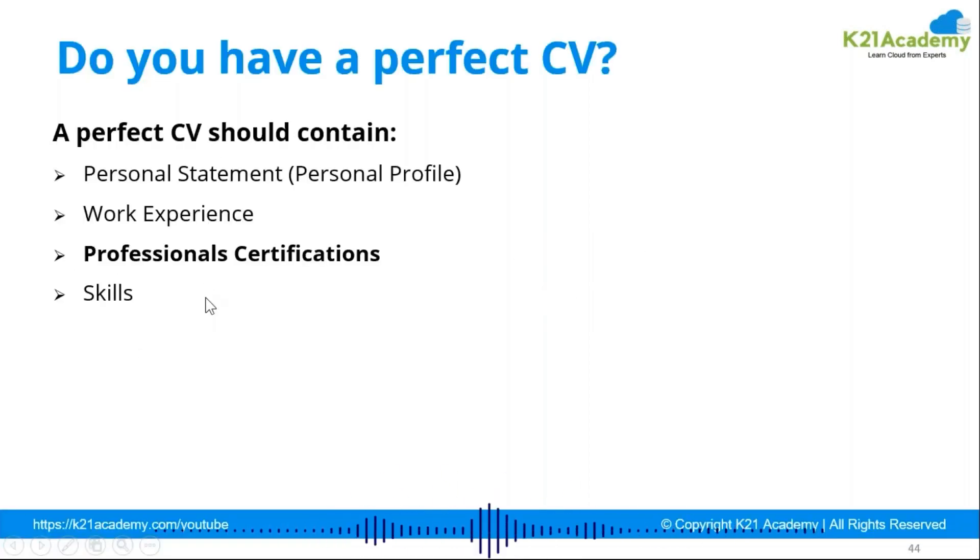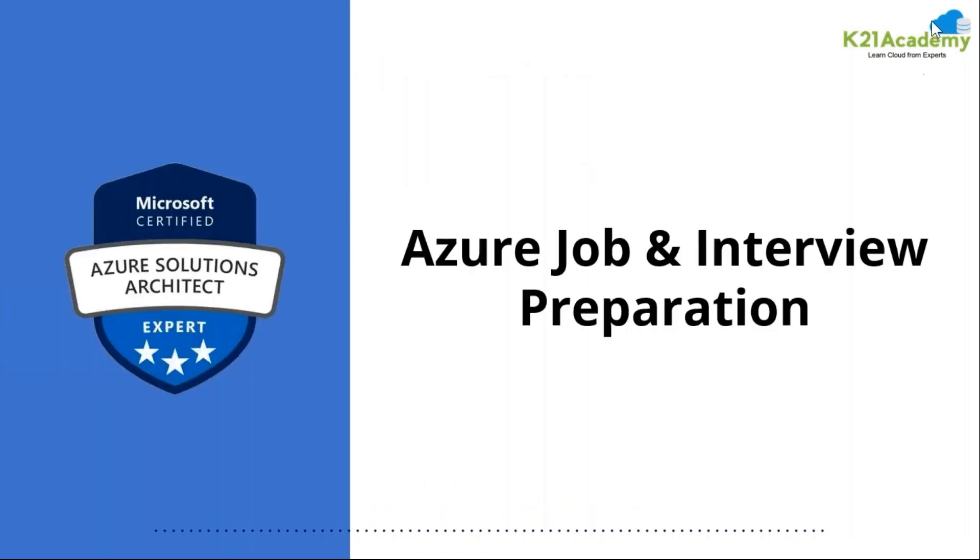The personal statement talks about the personality of the person — that is the first line you should include. Work experience talks about your achievements, so bring forward what you achieved in previous organizations and what projects you have handled. Professional certification shows that you want to stay up to date with market needs. Your skill set reflects your core competency — if you are from a networking background, put that; if you are from an AD background, put that.